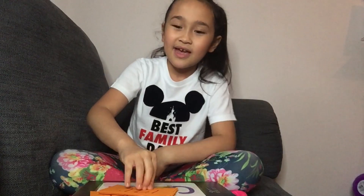Mermaid Squad, we're almost done with these doubles. And make sure you're staying tuned for the next video because it's going to be a surprise.